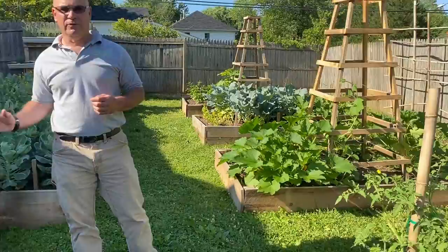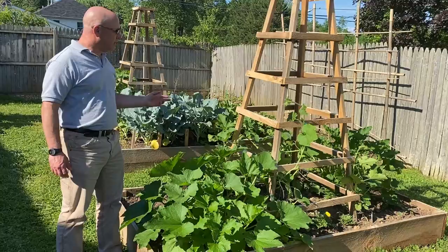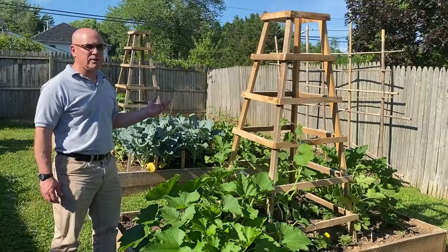In this bed I have two different kinds of zucchini — yellow and green. I've never grown yellow zucchini before so I'm really excited about it. We also have some spaghetti squash and butternut squash climbing up this trellis, which we made from stripped-down cedar planks — that was a lot of fun.